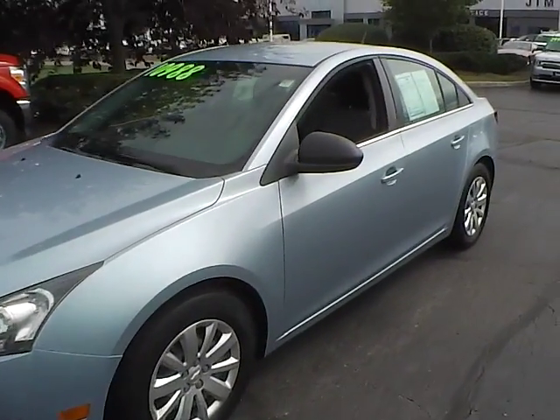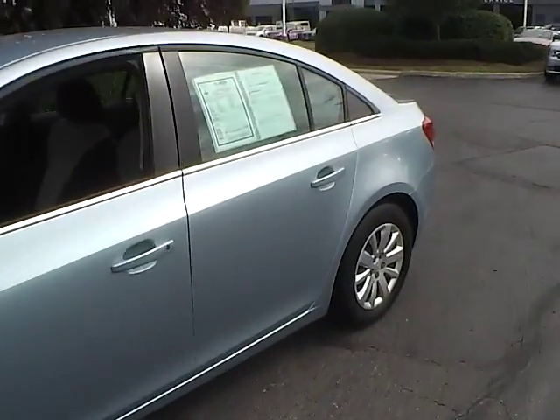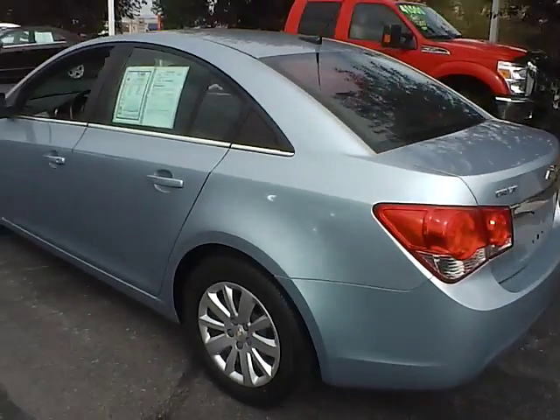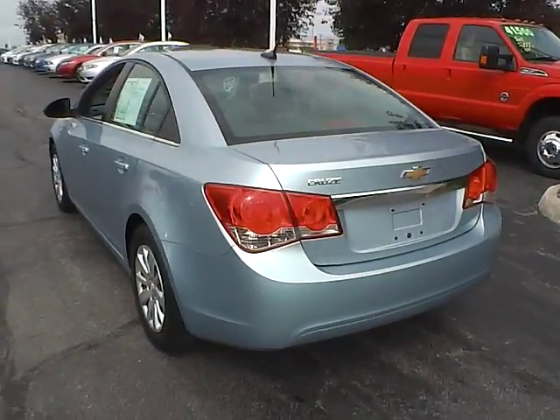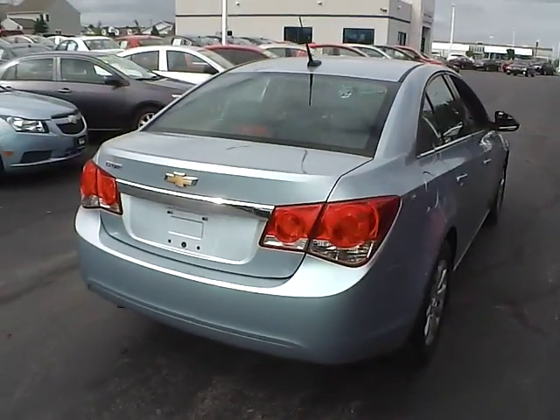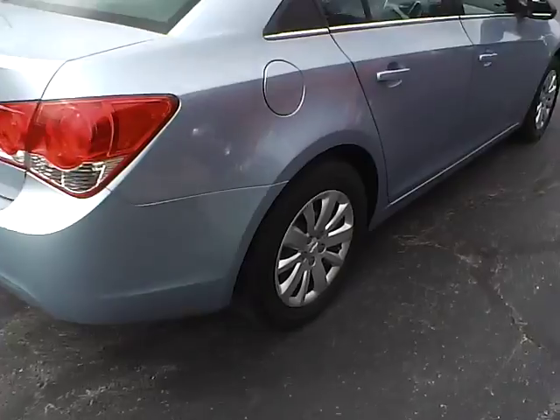Today we've got a 2011 Chevrolet Cruze LS with a nice blue exterior and a jet black and medium titanium interior. 1.8 liter four-cylinder engine with an automatic transmission. Current mileage is 51,224 miles.